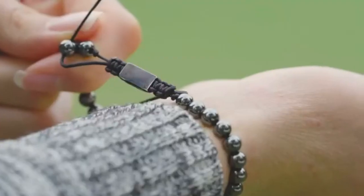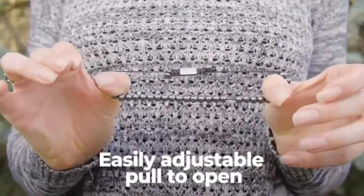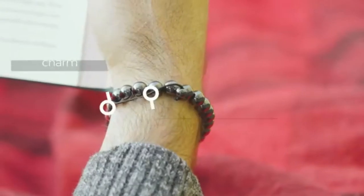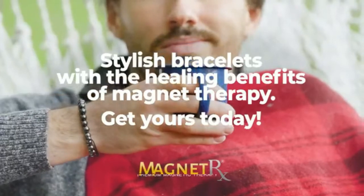Premium quality: our hematite magnetic bracelet is handcrafted on a strong 100% nylon string with powerful 8-millimeter hematite beads and finished with a stainless steel charm. Hematite stones are often used in crystal healing as the calming stone to absorb negativity from your body, eliminating stress, worry, and anxiety.